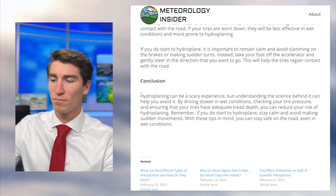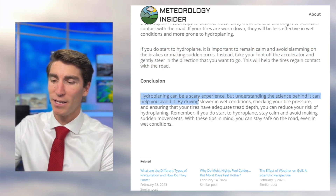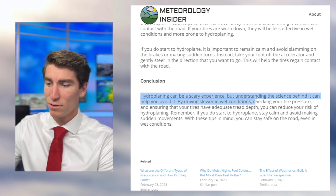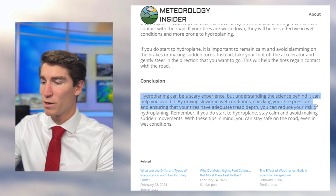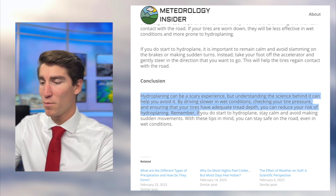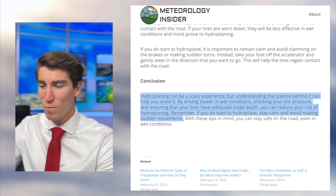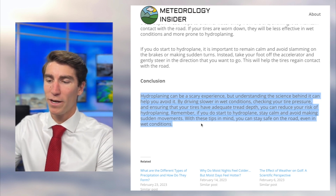Hydroplaning can be a scary experience, but understanding the science behind it can help you avoid it. By driving slower in wet conditions, checking your tire pressure, and ensuring that your tires have adequate tread depth, you can reduce your risk of hydroplaning. If you do start to hydroplane, stay calm and avoid making sudden movements — with these tips in mind, you can stay safe on the road even in wet conditions.